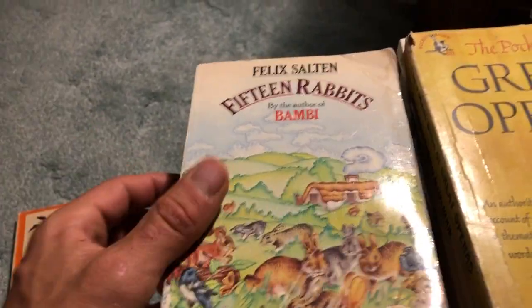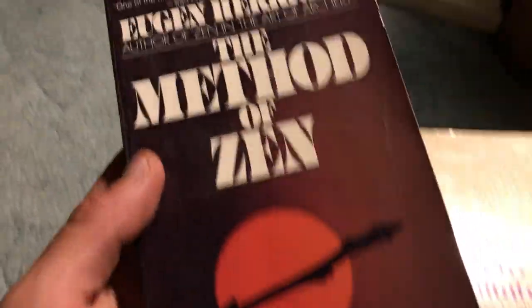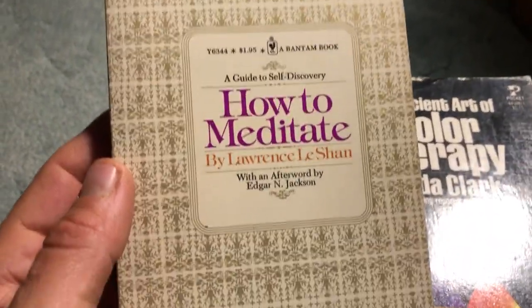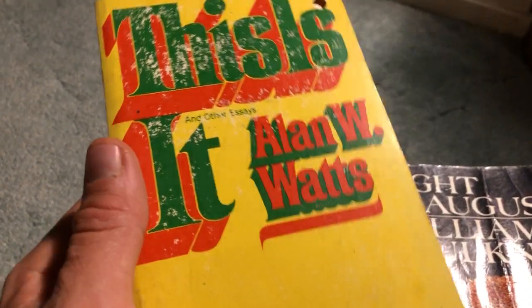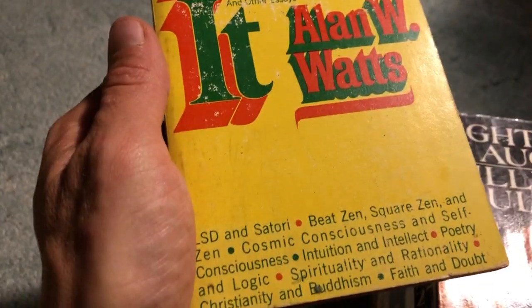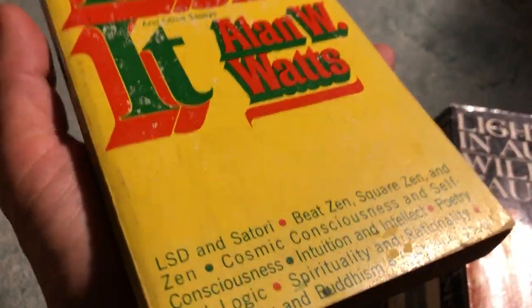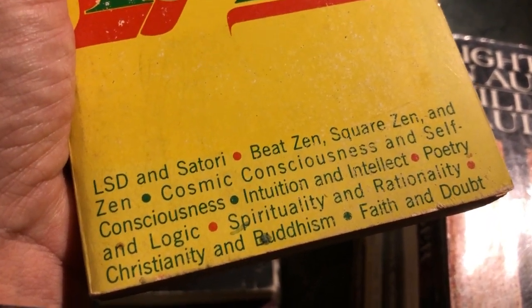A children's book called Fifteen Rabbits by the author of Bambi - I'll pass that off to one of my nephews who has a rabbit. The Method of Zen - nice condition. How to Meditate - I've come across this book quite a few times. The Ancient Art of Color Therapy - come across this a few times too. And we've got an Alan Watts book - I'll put this aside for myself, to put with the other Alan Watts titles I have. This looks like an old edition, which is kind of cool. Topics include LSD and Satori, Beats and Squares, Zen, Cosmic Consciousness.